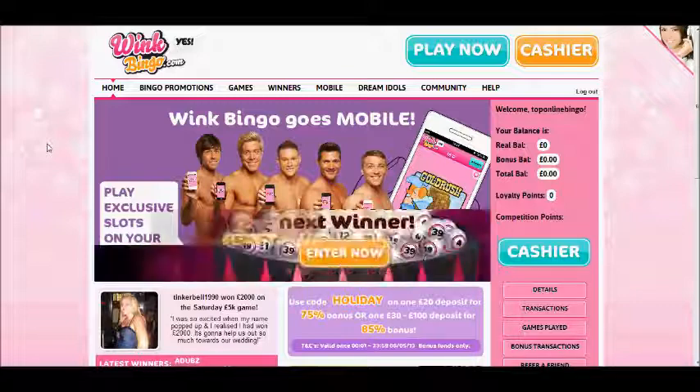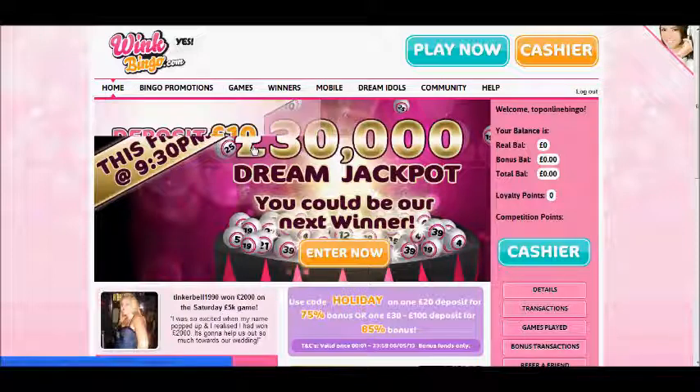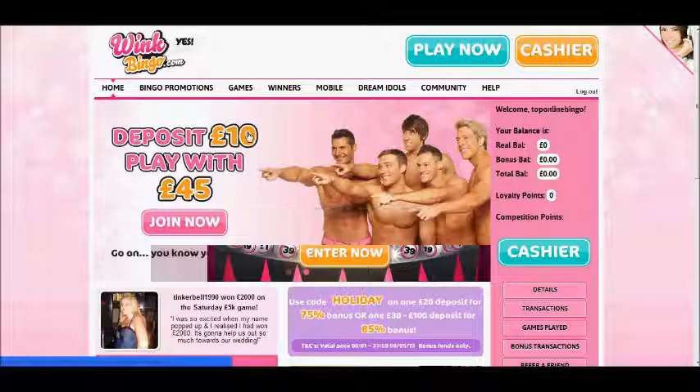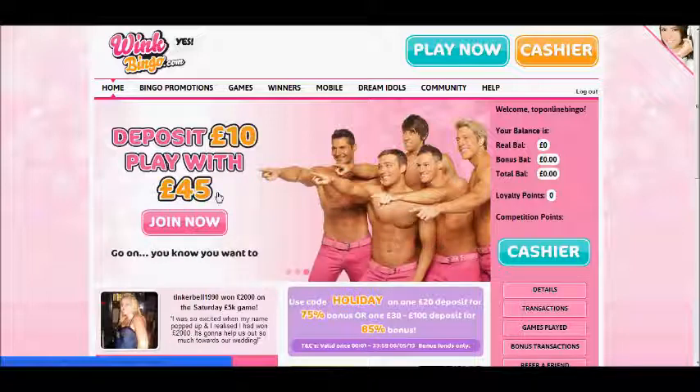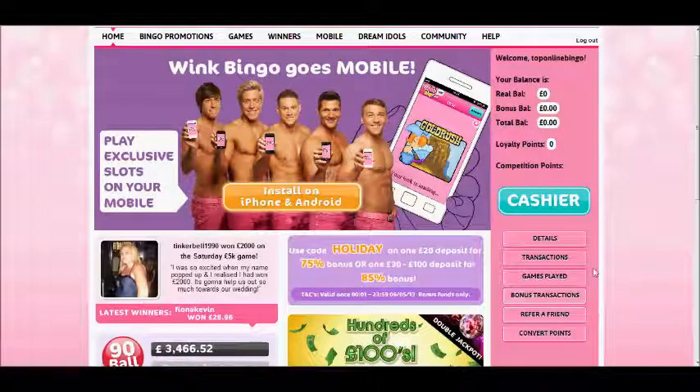So here we are inside the home page. As you can see you get the scrolling current offers across the middle of the page, and at the moment they're offering deposit £10 and get to play with £45. On the right here you have where your account balance is and the cashier with all the different details.